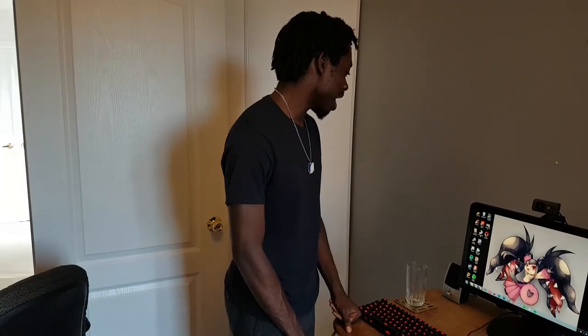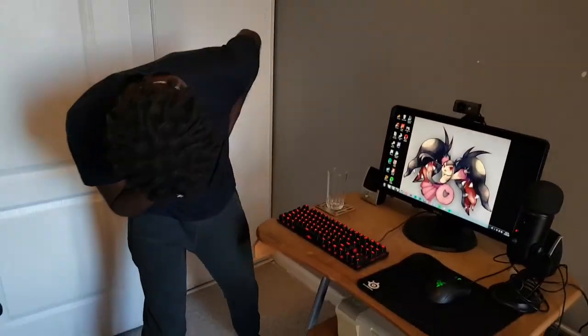So yeah, in conclusion, this is the temporary setup. I've been using it for a few months. It's not going to last long and next time when you see me, I'll be explaining what's good with the new laptop and new desk and what kind of videos we're making. Thanks for watching — subscribe!